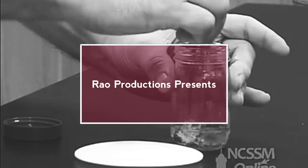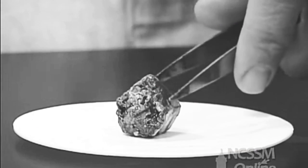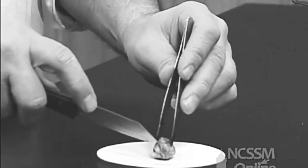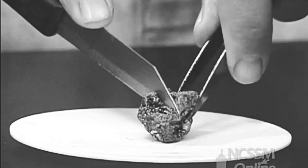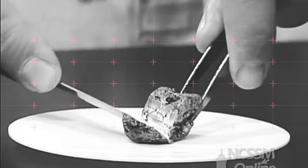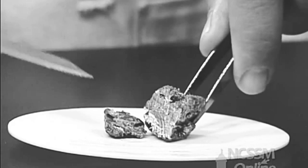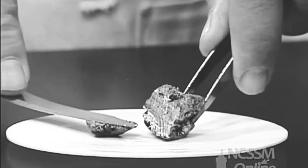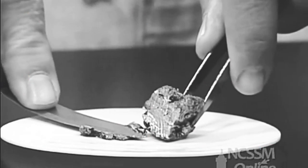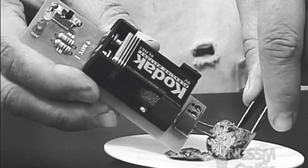We can see that potassium is coated with a gray coating of oxide. It has a consistency of cream cheese. Potassium is a metal and it's a good conductor.